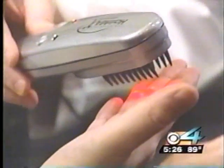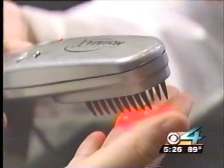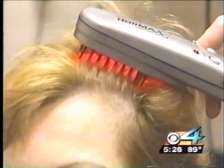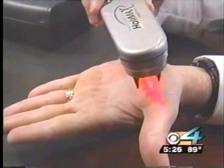The HairMax laser comb is FDA approved as a cosmetic device, and medical approval is pending. You can even take one home for under $700. But best of all, unlike other options, it seems to work on any type of hair loss. Hair loss is no longer inevitable — it's optional. We have the treatments available for every single person out there with hair loss.